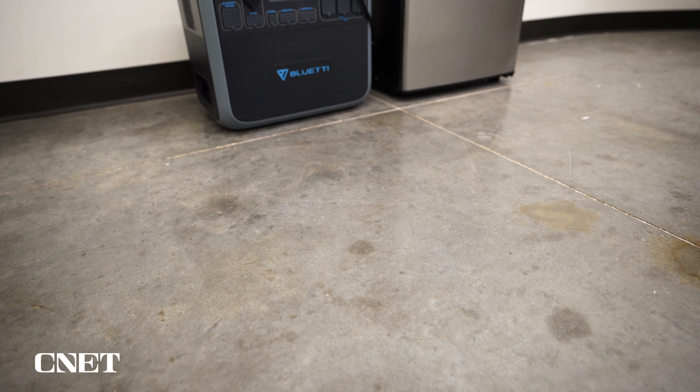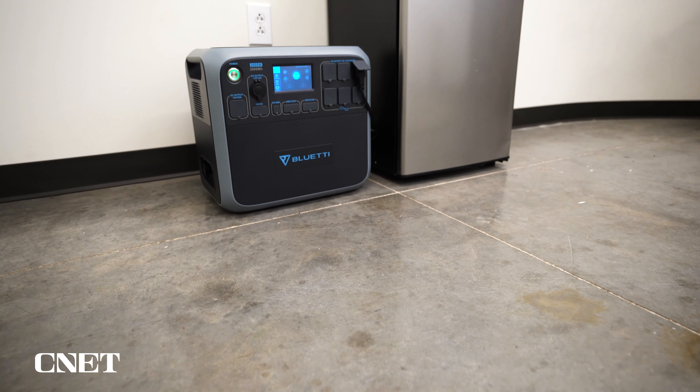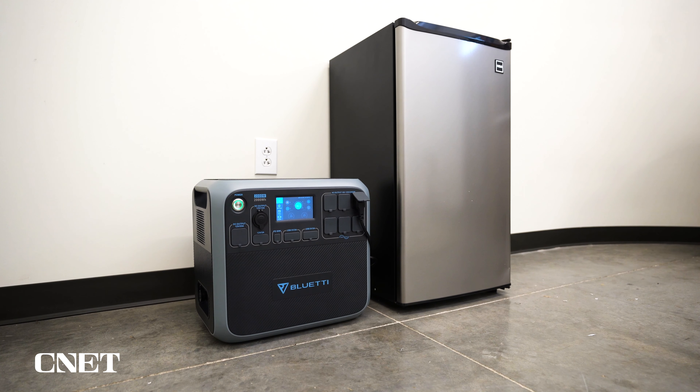The AC200P also has a 4,800-watt capacity for surge power. That's really important if you want to run something like a fridge off one of these, because big tools and appliances often surge and take much more power when they start running. If your power station can't handle it, your power station is going to stop running. If you want to know more details about the category as a whole, check out our earlier buying guide video from Brian Cooley.